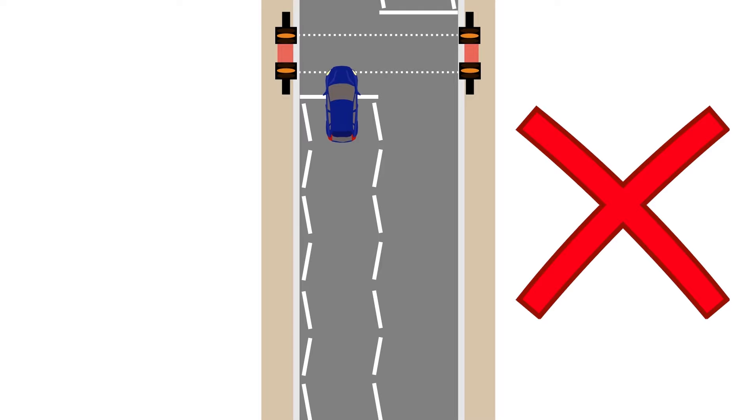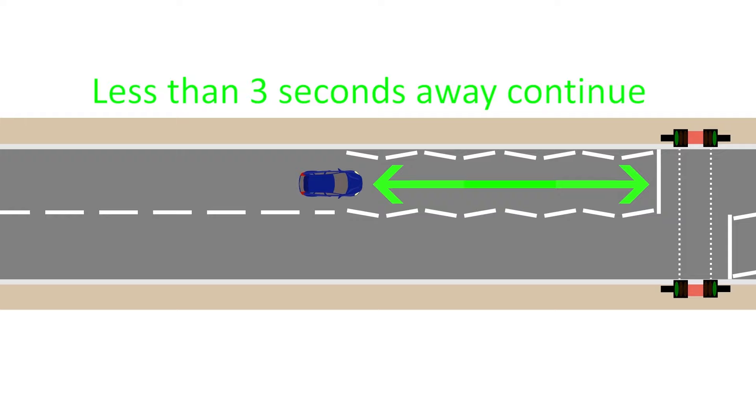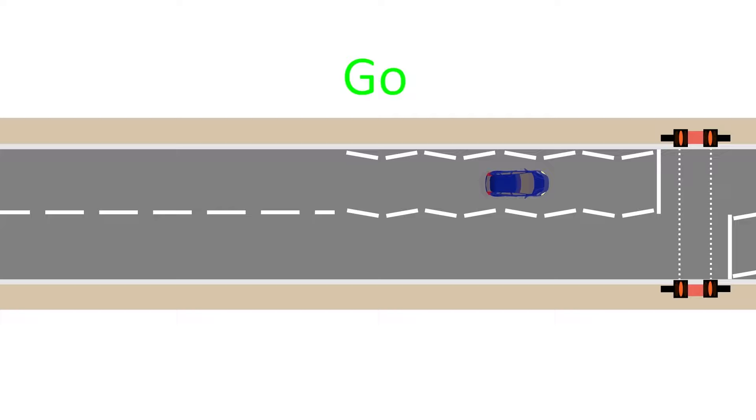Amber only lasts three seconds, so you don't have much time to decide to stop or go once you see it. A way round this lack of time is to decide as you approach the traffic lights. When I approach a green light, in my head I say stop, stop, stop until I feel less than three seconds away, then I say go, go, go. That way, if the lights change, I know what to do immediately.